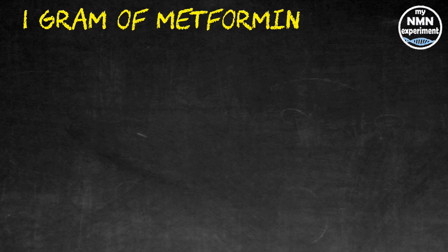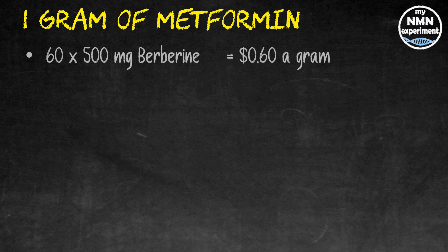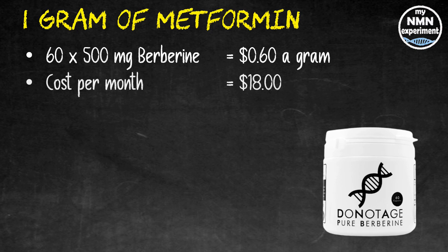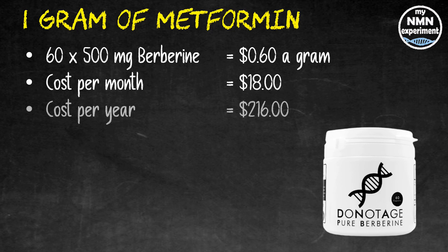Those who follow David Sinclair will know that he uses metformin, but in many countries metformin is a prescription drug, and those like myself who can't get it tend to use berberine instead. So that is what I've costed. 60 times 500 milligram capsules from DoNotAge.org will cost you 60 cents a gram, that's $18 a month and $216 for a whole year.